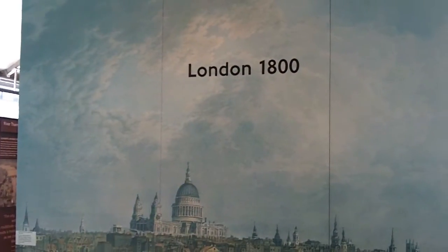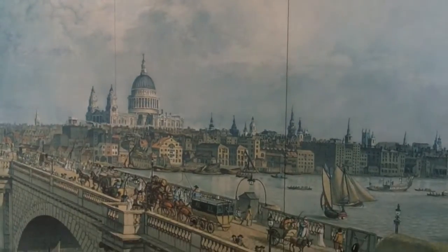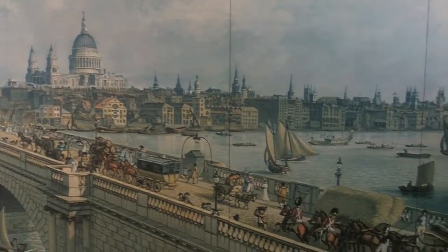After a short elevator ride, you're taken to London in 1800, which is when the real history of London's transport system begins.